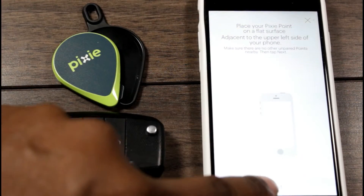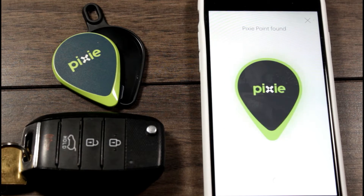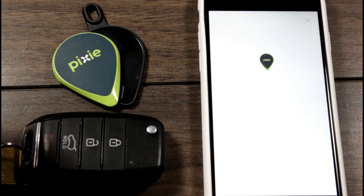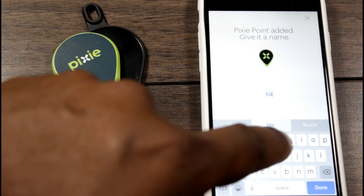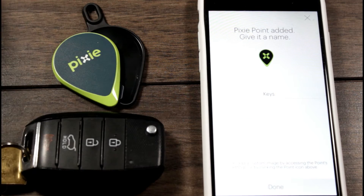Pixie Technology ran a successful year-long beta program with pre-sale customers, which allowed them to fully test and iron out all the kinks. One of the things I tend to misplace consistently are my car keys, so naturally these are the first items I chose to keep track of.